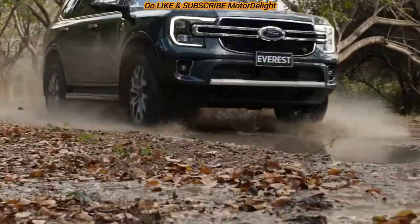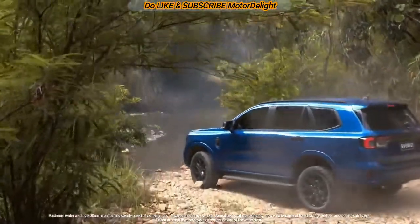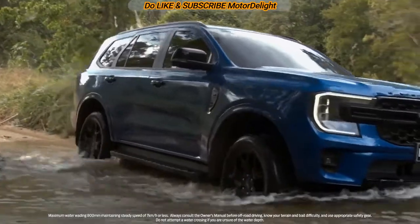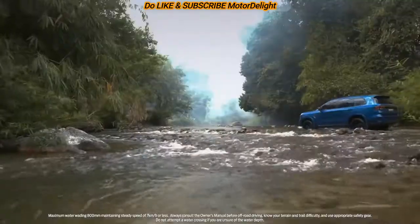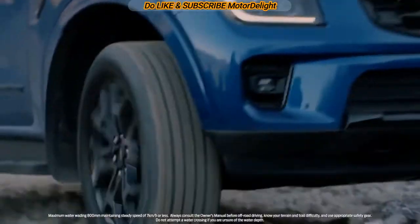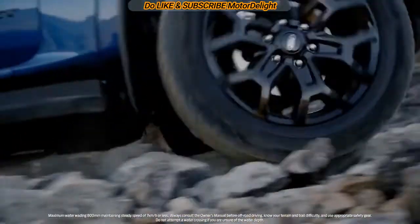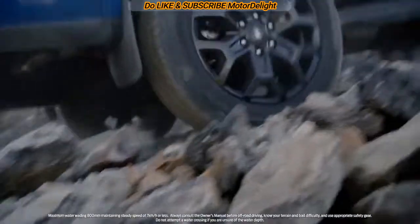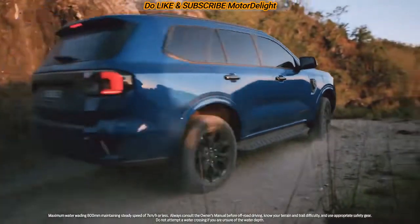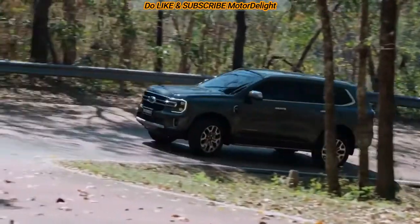Talking about the powertrains, the new Ford Everest will be available with a host of engine options. These include a new 3-liter V6 turbo diesel, a 2-liter 4-cylinder turbo diesel, a 2-liter 4-cylinder bi-turbo diesel, and a 2.3-liter EcoBoost turbo petrol unit. The petrol motor will be offered with a 6-speed automatic gearbox, while the diesel motors are mated to a 10-speed automatic.